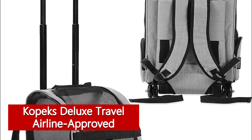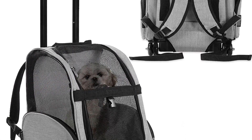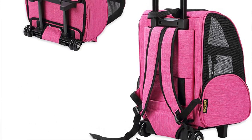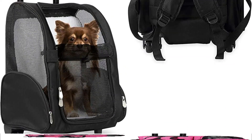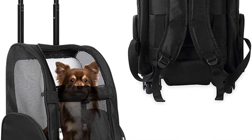COPEX Deluxe Travel Airline Approved: travelling with your cat should be an enjoyable experience, but lugging a bulky cat carrier across O'Hare is not our idea of a good time. Make things easier on yourself with this multi-use carrier from COPEX. No need to choose between rollerboard, shoulder bag, or backpack — this carrier is all three.